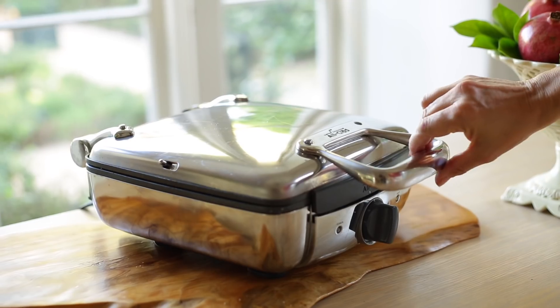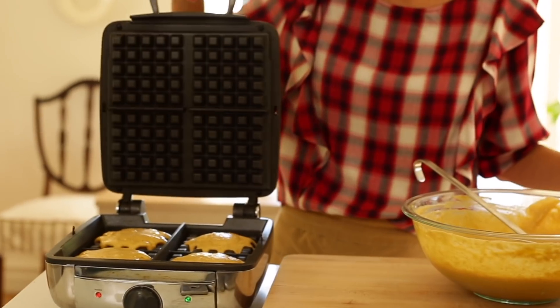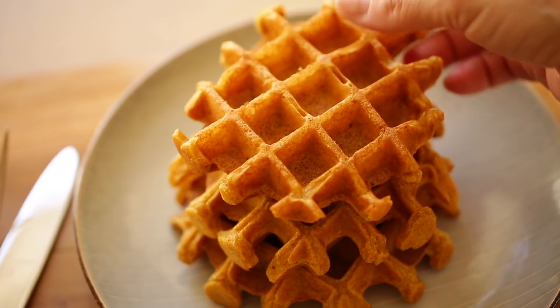Next up for the big presents — I know there are always those people in your life that you want to get something just a little bit bigger for: parents, boyfriend, girlfriend, husband, wife. I think these three items would make any foodie ecstatic. For the Sunday morning breakfast enthusiast, you can't go wrong with an All-Clad waffle iron. I've had mine for a number of years — my husband gave it to me as a Mother's Day present — and it just makes the most beautiful waffles. It is a little on the spendy side, but in my opinion it is worth every penny because you will probably never need another waffle iron.